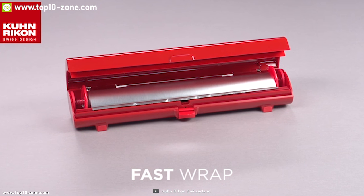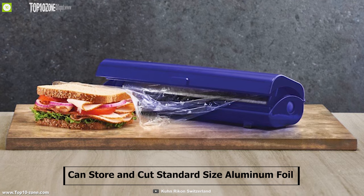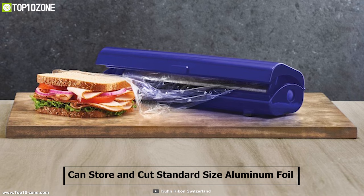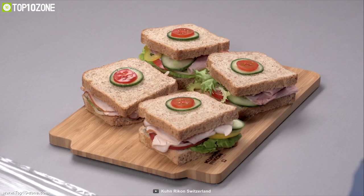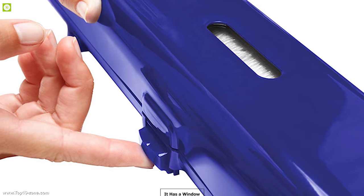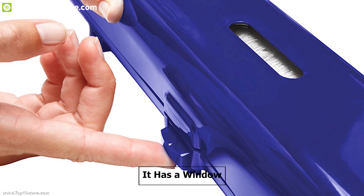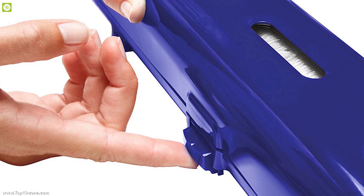Koon Recon is the ultimate fast wrap storage for your kitchen. This device can store and cut standard size aluminum foil and plastic wrap rolls up to 13 inches in length so that you can store more and use more. It has a window which shows contents inside and enables you to easily measure your needed cuts.